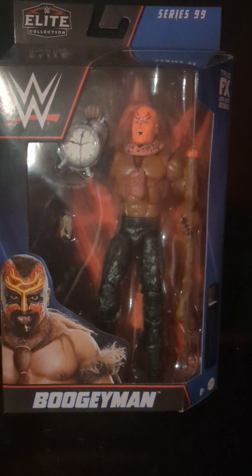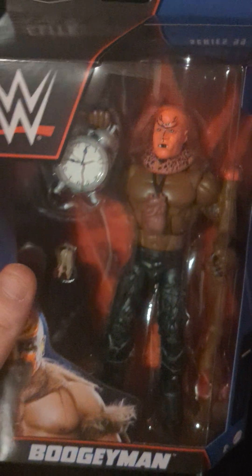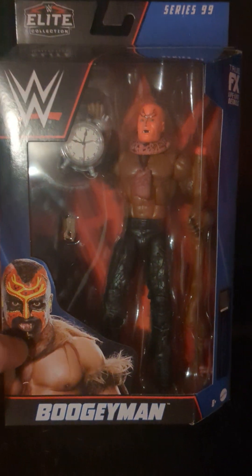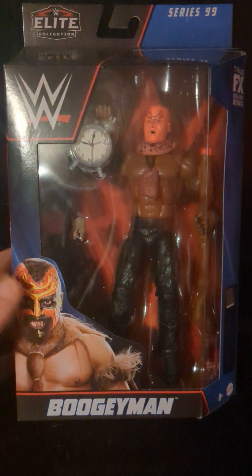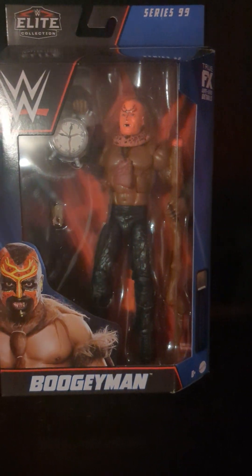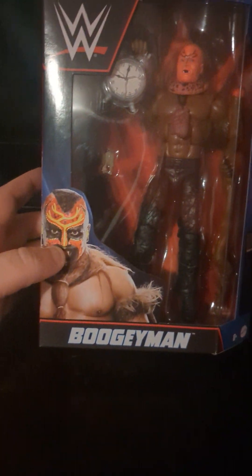He was a cool dude. If I meet him again I'll definitely get this signed. I've been watching Boogeyman since he was in OVW here in Louisville, so I've been watching him for a long time.